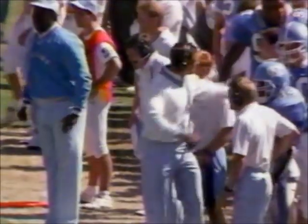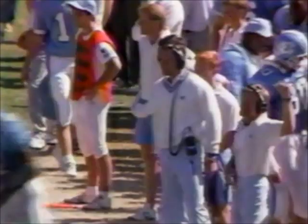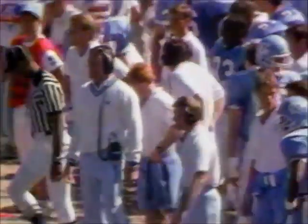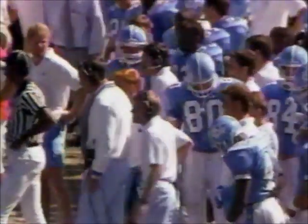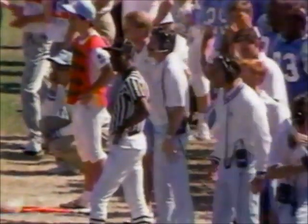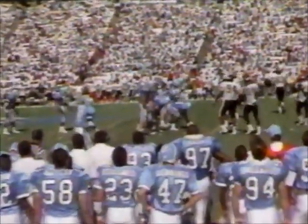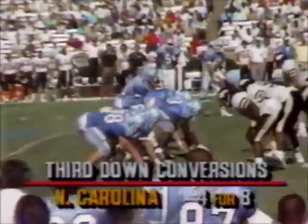Not close enough to be in a situation where you can say we're definitely going to run this football here. You're in that tweener set where you're going to have to come off the ball well and maybe catch Wake Forest thinking fast to be real successful running the ball. But I think that's what Mack Brown would like to do. Third down at four, North Carolina.